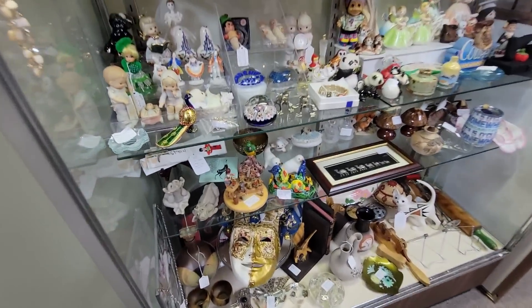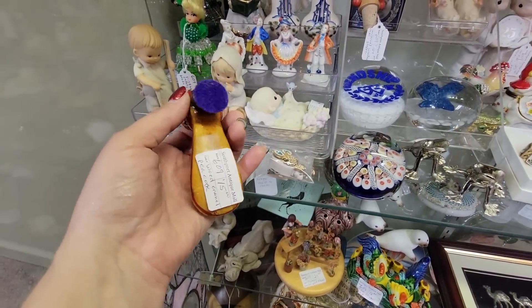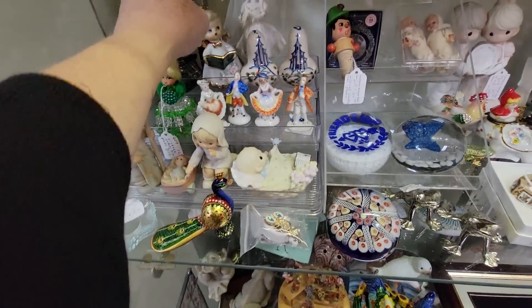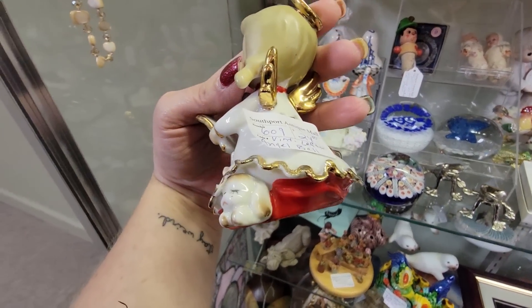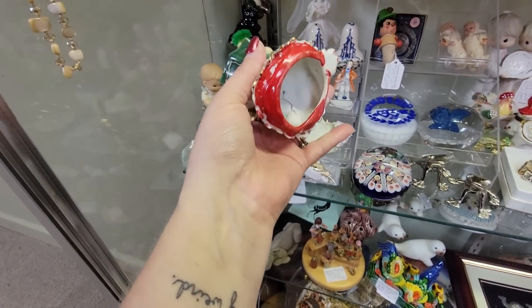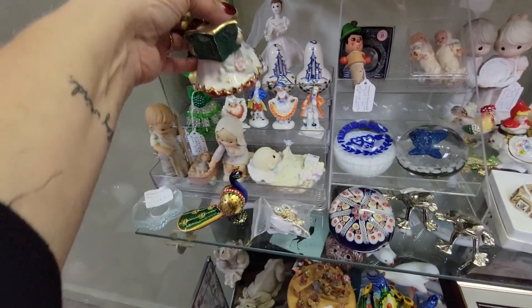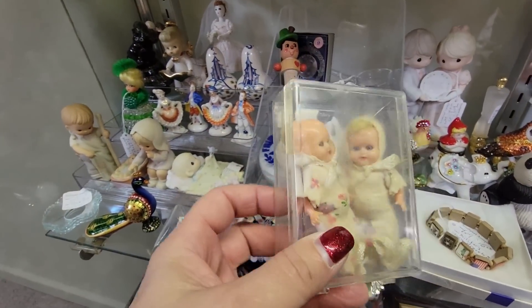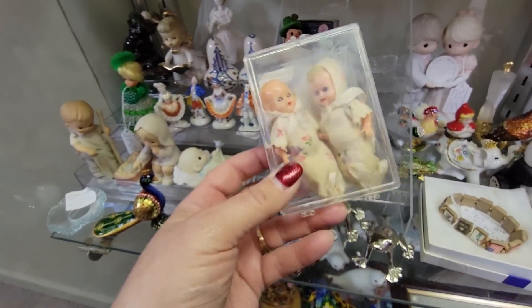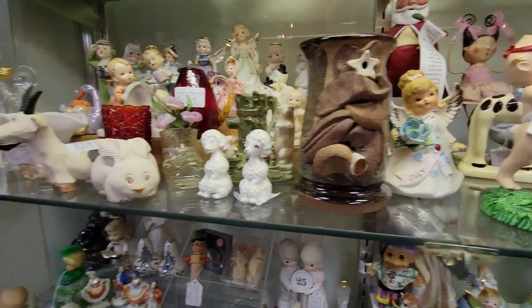Here's a booth full of a bunch of little littles. There's a little peacock for $15, and this little girl here - she's a little bell, she's $24. I believe she's a George Zoltan Lefton. We've got little babies for $16. She's got a lot of neat things, but priced pretty close to retail.